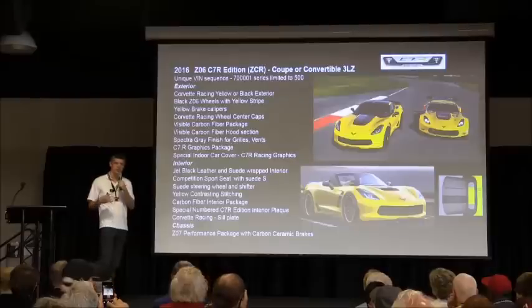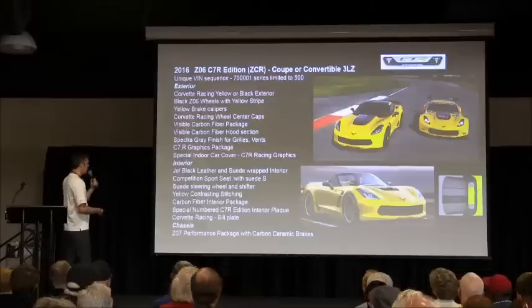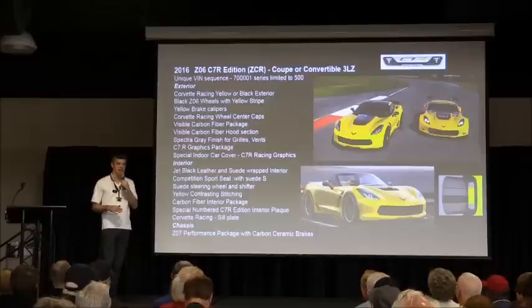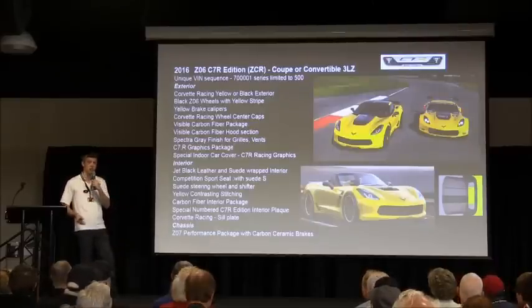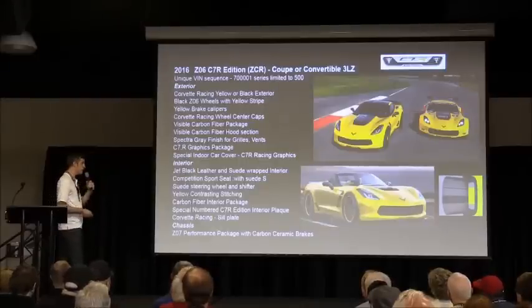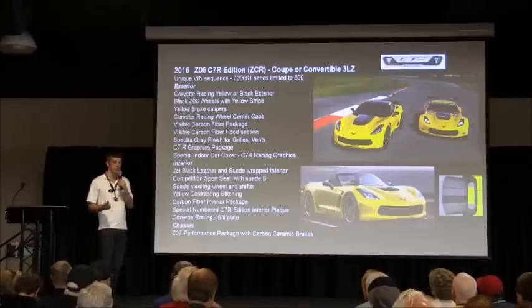It's got the yellow stripe on the wheels, yellow calipers, and an exposed carbon hood. Jake center caps on the wheels. The exterior vents are spectra gray instead of carbon flash like you would typically see. A lot of cool details on the car. Available in a coupe and convertible. Only 500 of these will be made, so it's a very limited edition, very special car.